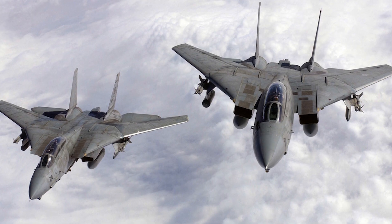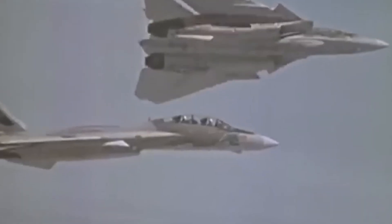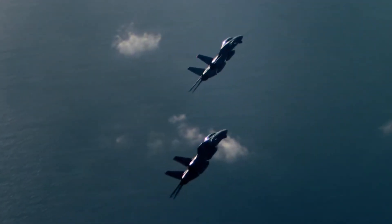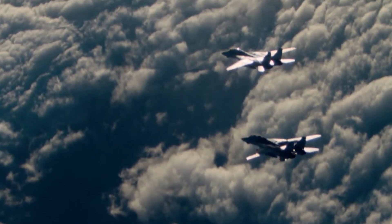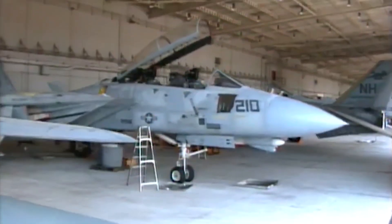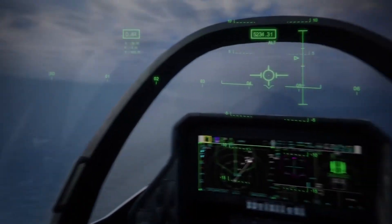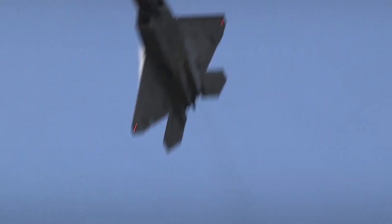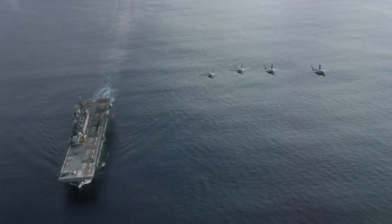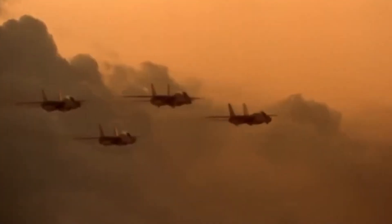Still, the Tomcat's impact on aviation cannot be overstated. It represented an era when aircraft were designed with a singular purpose in mind, when engineers pushed the limits of what was possible with radar, weapons, and aerodynamics. Its unique combination of speed, range, firepower, and carrier capability gave the U.S. Navy a fighter unlike any other in the world. Comparing the Tomcat to modern aircraft like the F-22 Raptor or F-35 Lightning II highlights just how far technology has come. The F-22, with its stealth capabilities, supercruise, and advanced avionics, represents a new generation of air dominance. The F-35, designed as a versatile multi-role stealth fighter, offers network-centric warfare capabilities the Tomcat could never match.